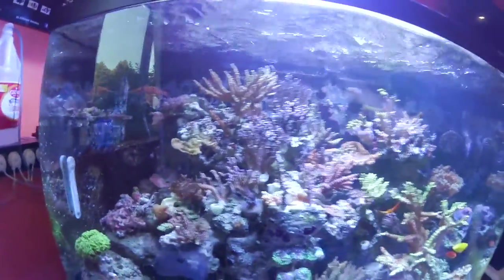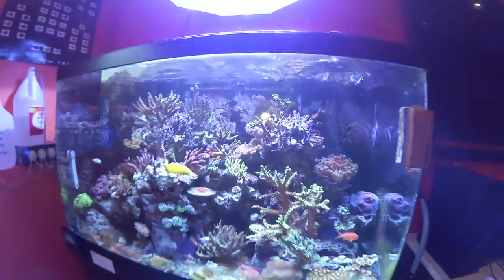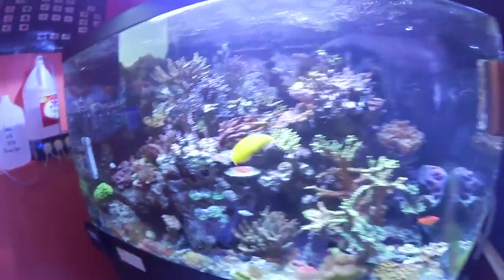Check out the tank. Things are doing okay — could be better — but I can't complain; some people don't have a tank at all. This episode is going to be about something I'm personally experiencing right now which is RTN — Rapid Tissue Necrosis. What that means is that your SPS has an infection that is rapidly eating its tissue and can spread overnight and kill the colony.